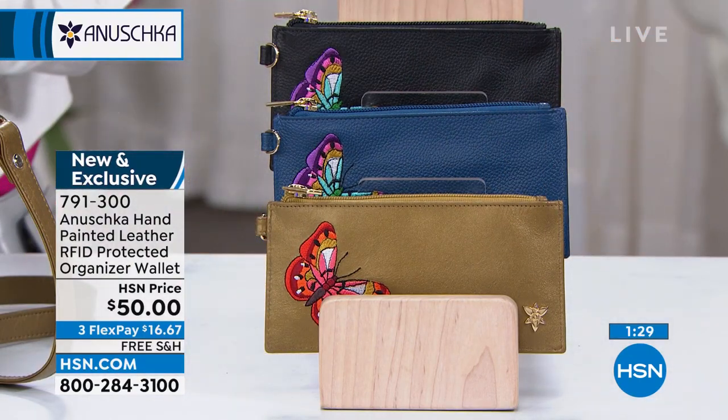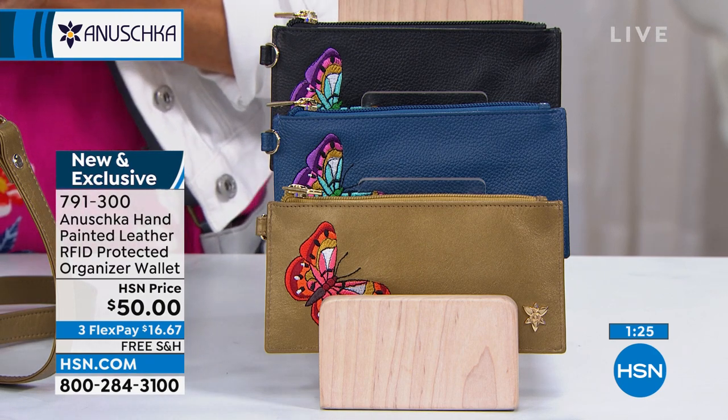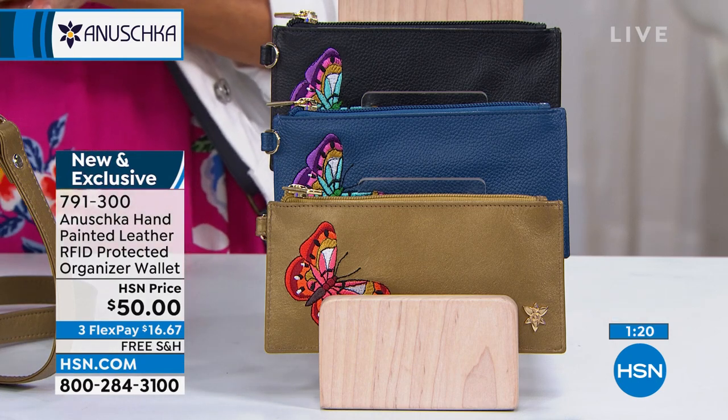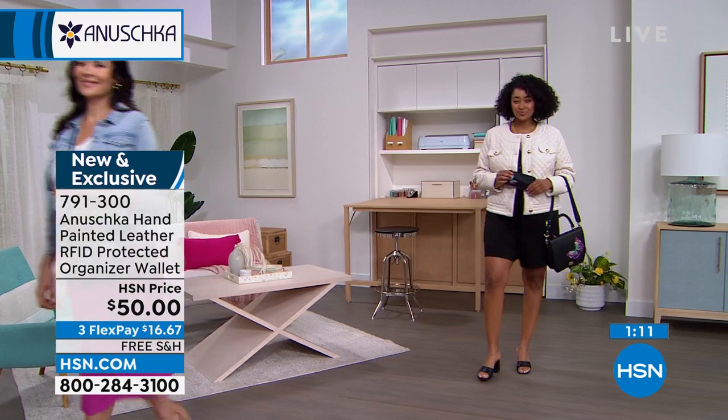If you want that gold, that's where we're most limited. Even the black is getting very limited, but with FlexPay it's under $17. We don't always have free shipping and handling on our Anushka hour, so I was delighted about that today.